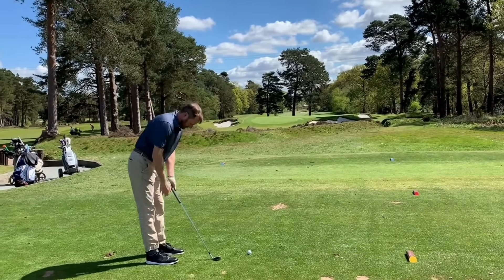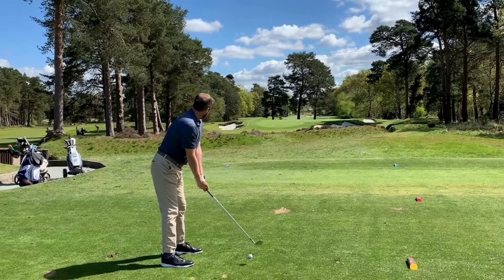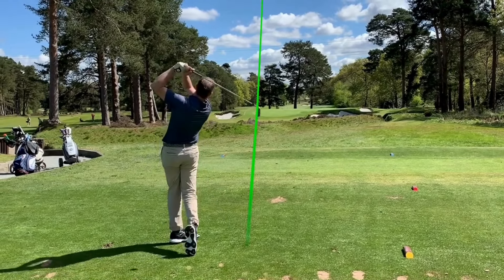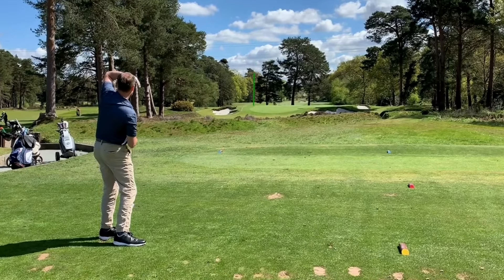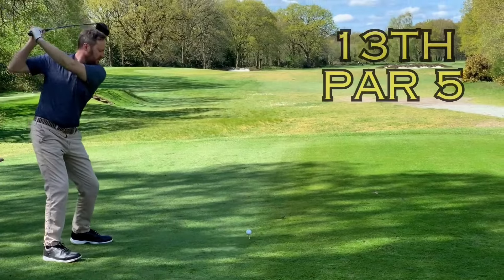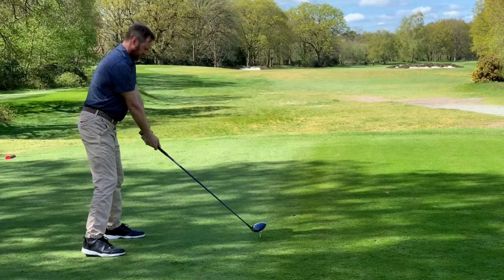Nice little chip up by the green. Little wedge I expect — 122 yards, I think you said. Here we go. Oh, I pulled it left. Yeah, he pulled it left. The left's the top of the green. Straight down the middle, between the fairways, between the bunkers.